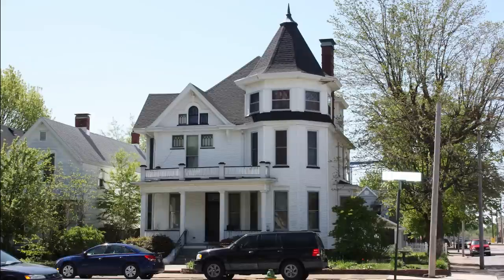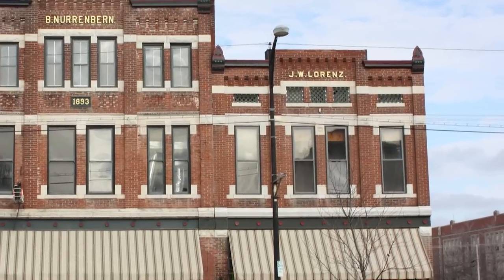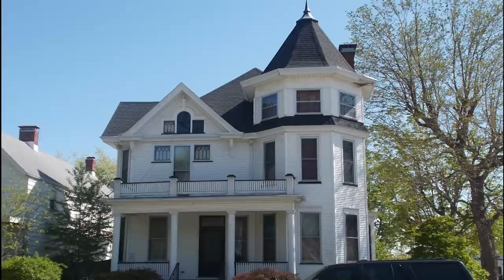This home at 2030 West Illinois Street was built in 1904 for Dr. John W. Lorenz. His family lived in an apartment above the drugstore that he ran and owned on Franklin Street. Lorenz and his family moved into this newly constructed home, but their stay was short-lived.